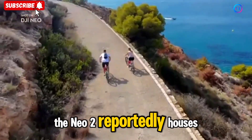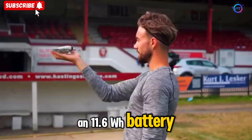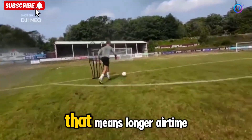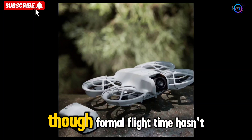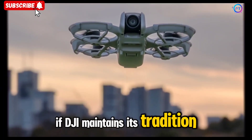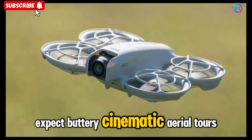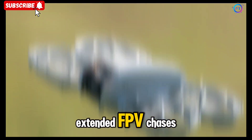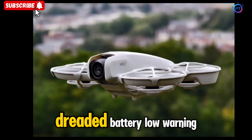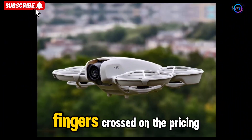The Neo 2 reportedly houses an 11.6 WH battery — a roughly 10 to 11% upgrade over the original Neo. That means longer airtime, more freedom, and fewer mid-flight emergencies, though formal flight time hasn't been disclosed yet. If DJI maintains its tradition, expect buttery cinematic aerial tours, extended FPV chases, and maybe even enough juice for that dramatic final swoop before your drone gives the dreaded 'battery low' warning. Fingers crossed.